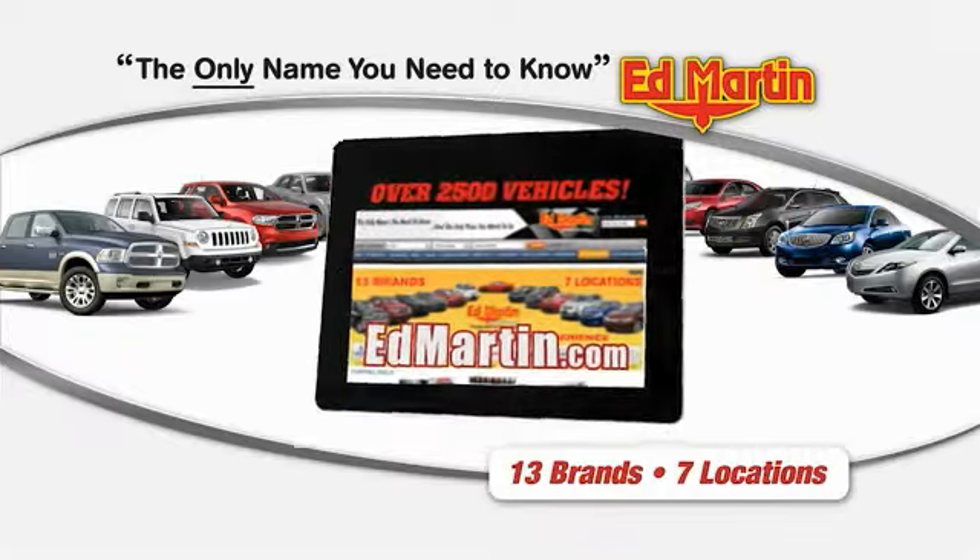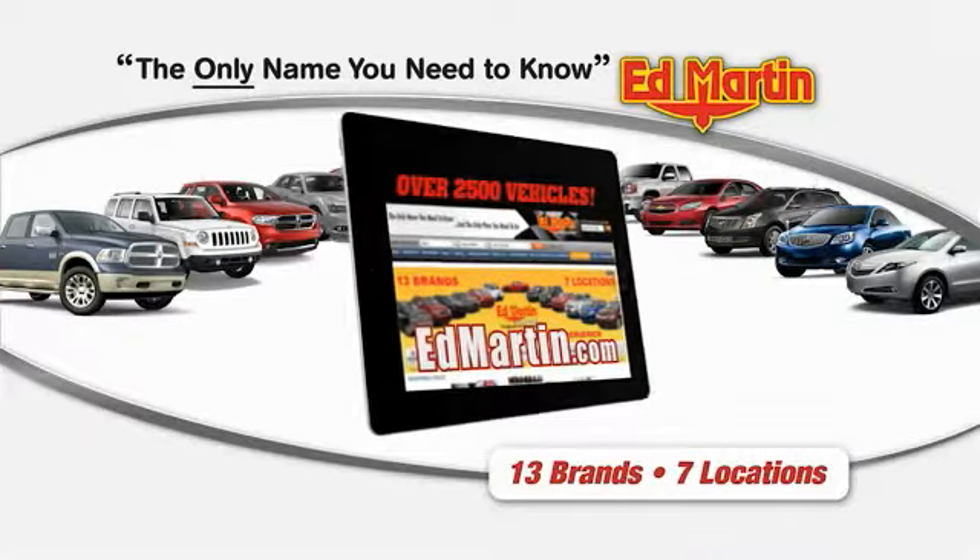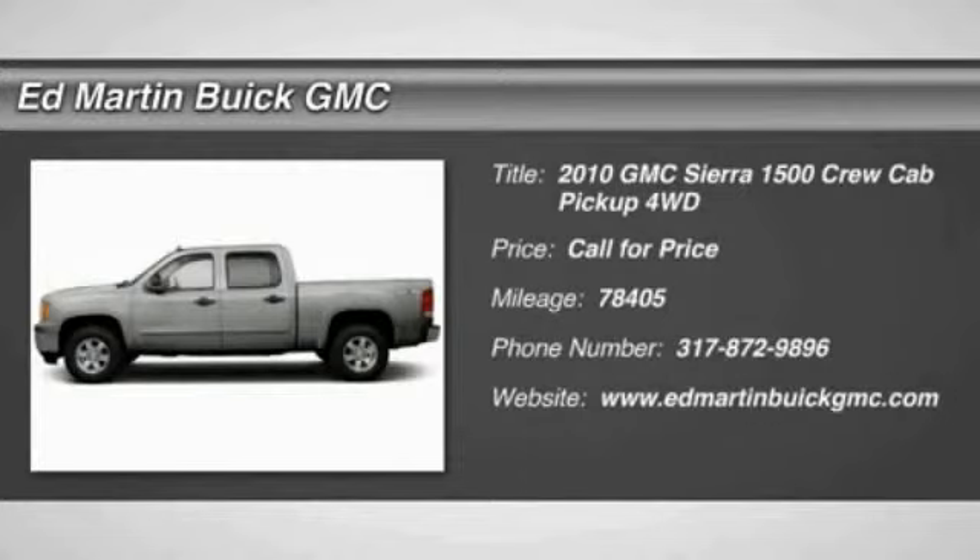Thank you for clicking our video. You can shop 2,500 more cars and trucks online at EdMartin.com. 2010 Sierra 1500.